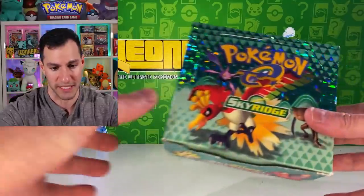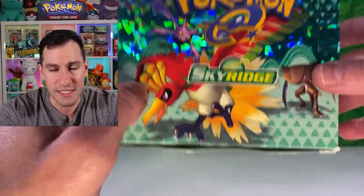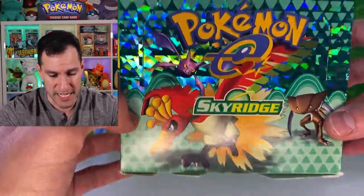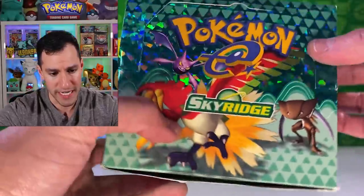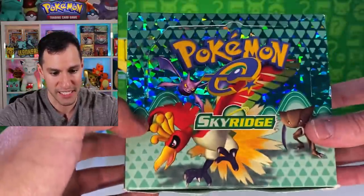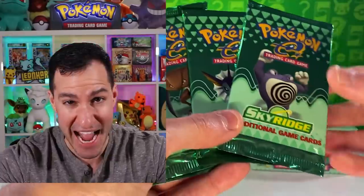Without further ado, I think it's time to get started with the opening. Let's open up some Sky Ridge. This is probably the second rarest set of all time behind first edition Base Set — and even more than Shadowless Base Set. This set is the final set that Wizards of the Coast made in 2003, used with the e-reader — everybody's favorite peripheral from the Game Boy Advance. And yes, it has multiple Crystal Pokemon that are in this set.